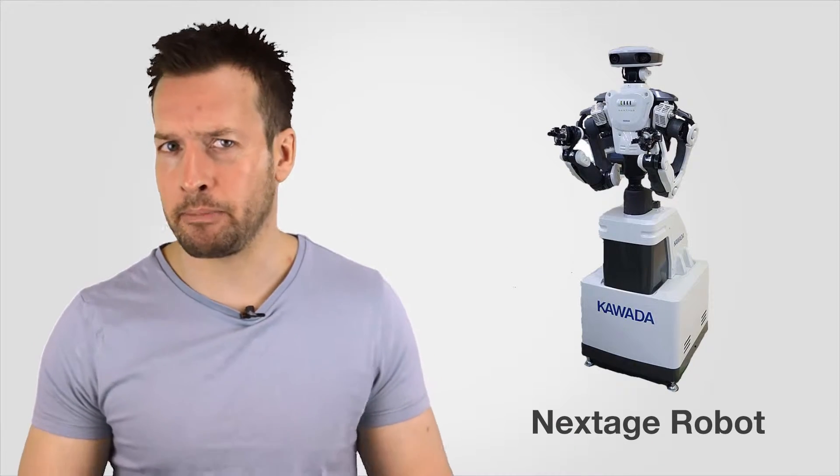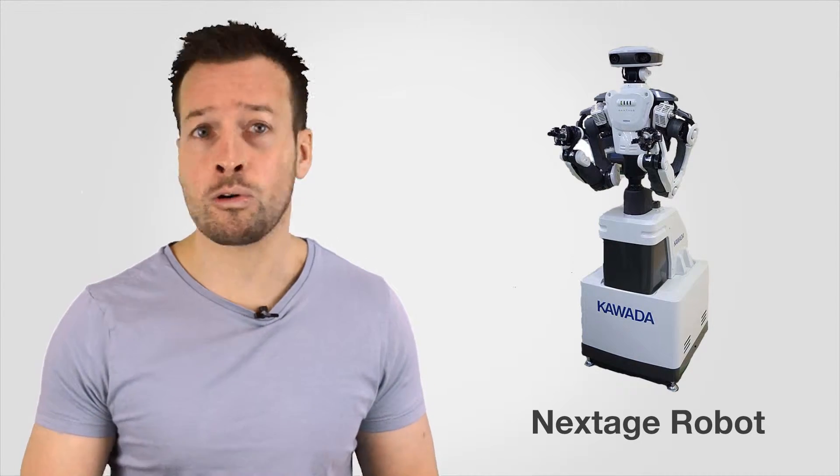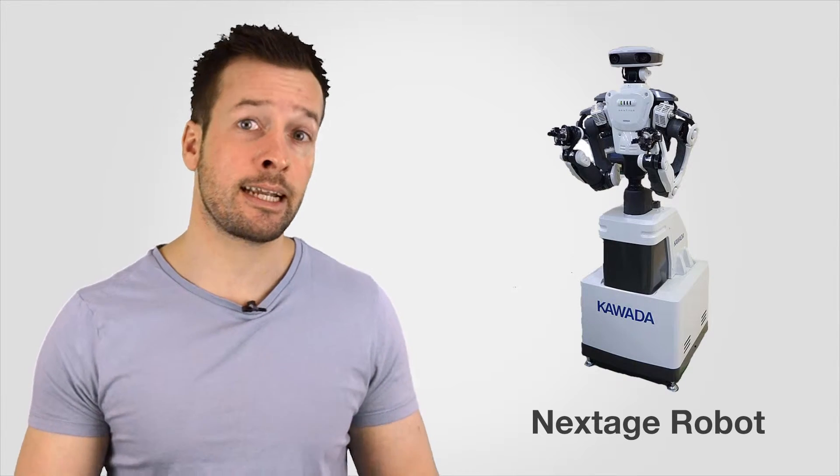Hi guys, I'm Philip English from RoboPhil.com. On this video we're looking at the AIST and Kawada-developed Next Age Robot. The Next Age is a factory robot intended to operate safely around people. It has two arms and multiple cameras, and can partner with or take over from humans at different step-by-step stages in an assembly task.